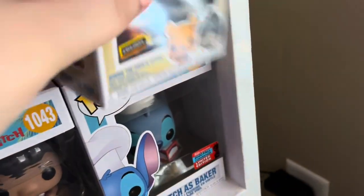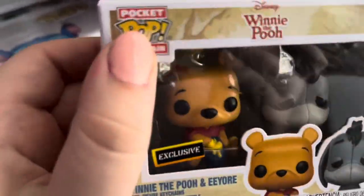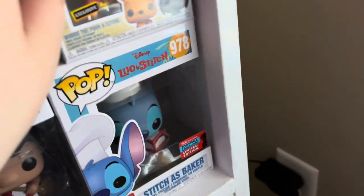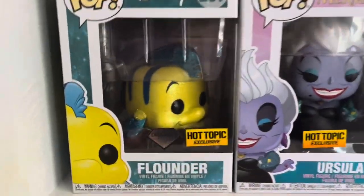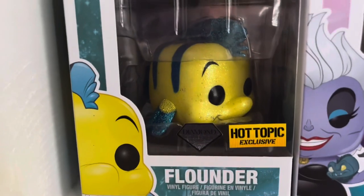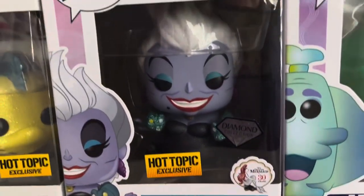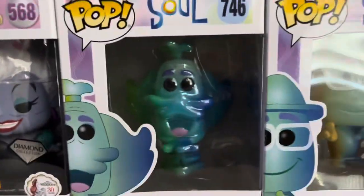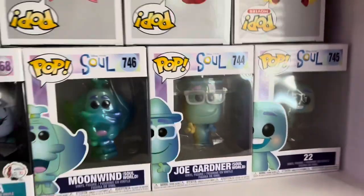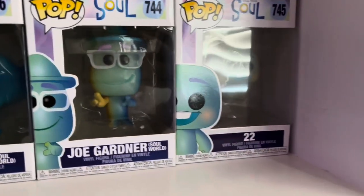I also have the Winnie the Pooh and Eeyore set, a Hot Topic exclusive, which I love so much. Moving on to the next row, we have Flounder — a Diamond Edition from Hot Topic — and a Hot Topic exclusive Diamond Edition Ursula from The Little Mermaid. Then we have three Soul characters: Moonwind, Joe Gardner, and 22.